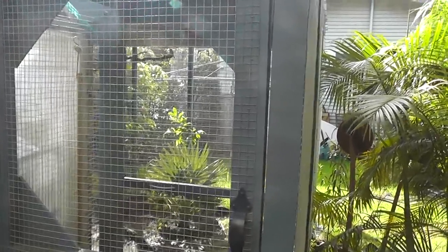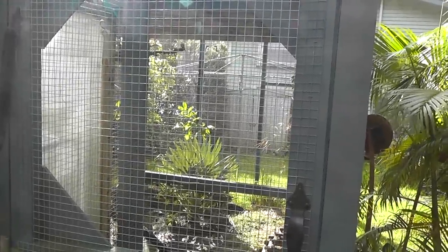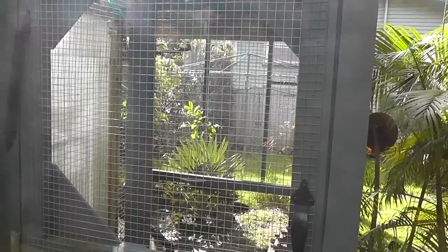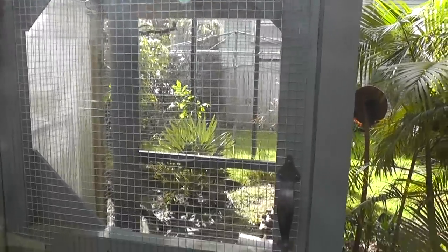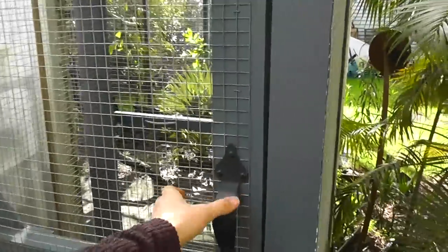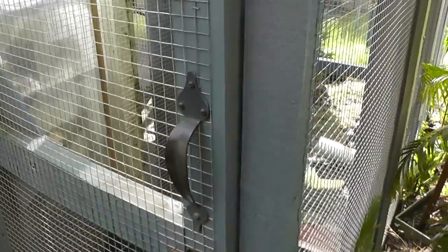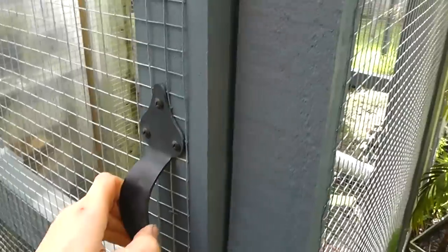I've been asked by a few people to do a general overview of my aviary — what's in it and how it works — so I'm going to attempt to do that now. Starting off with the door: I've got a double door. This first one has a spring on it so that it will always swing shut, so you can't forget to close it. You go in through the first door and it will automatically swing shut.